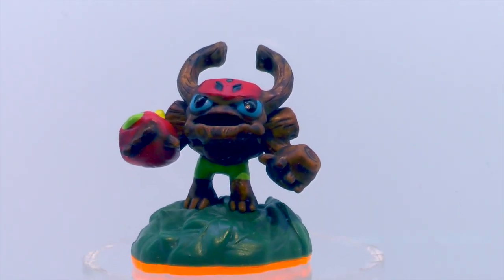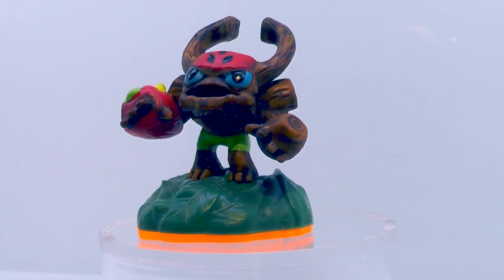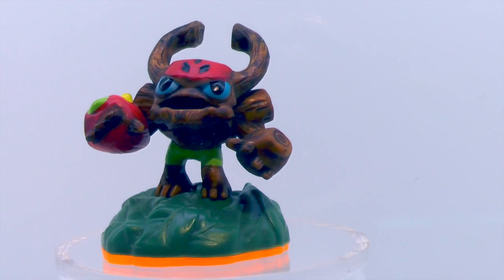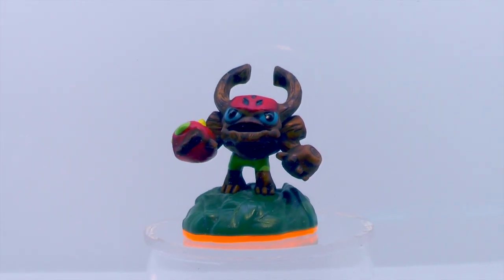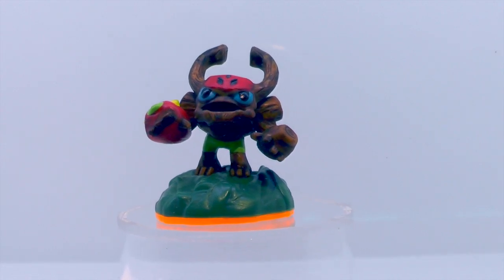Here we have Barkley, the sidekick version of Tree Rex — a little mini minion guy who follows you around jumping about. Really fun to play with him and Tree Rex together. It almost looks like big brother and little brother playing a video game.